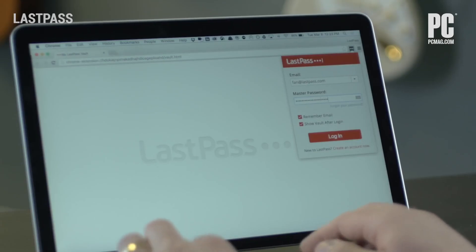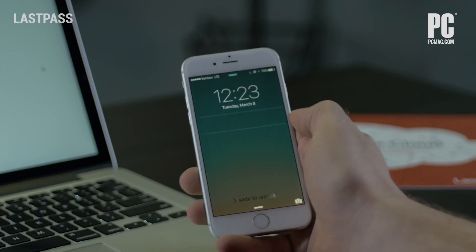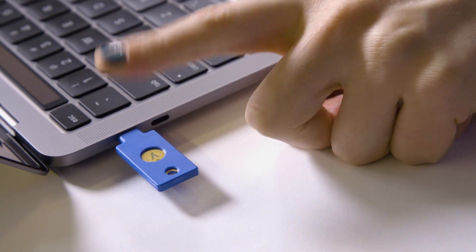Now, we have a whole other video on multi-factor authentication, which is also called two-factor authentication, and you should absolutely watch it. The gist is that with multi-factor authentication, you need more than a password to log into an account. You might need to enter a code sent via text message, or generated by a free mobile app, or use your security key.